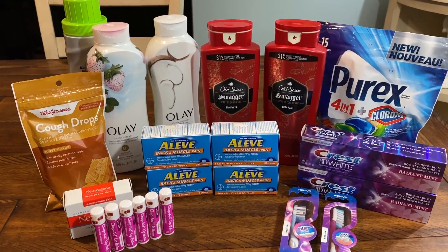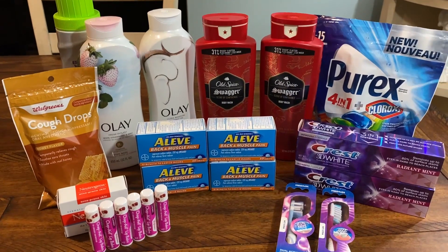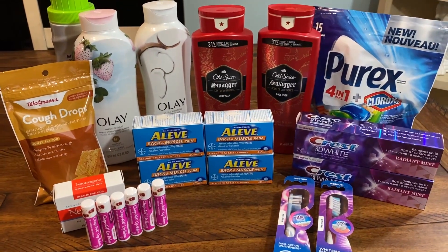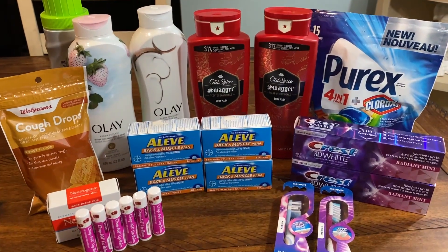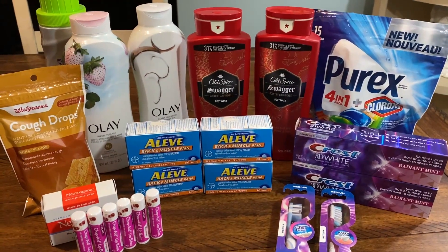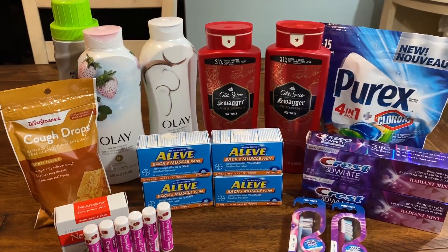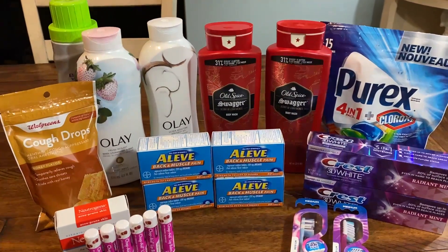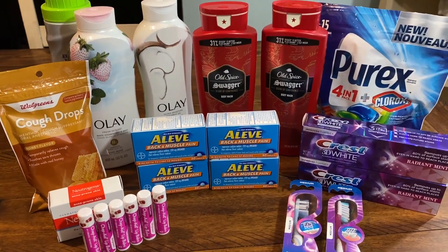Hey everyone, welcome to your Walgreens haul for the week of August 2nd through August 8th. Check it out, some pretty exciting items here to share with you. It's a great week, especially if you have the P&G insert. There's some great digital coupons, there's clearance, there's free laundry or super cheap laundry throughout the week. So let's go ahead and check out some awesome deals I got this week.